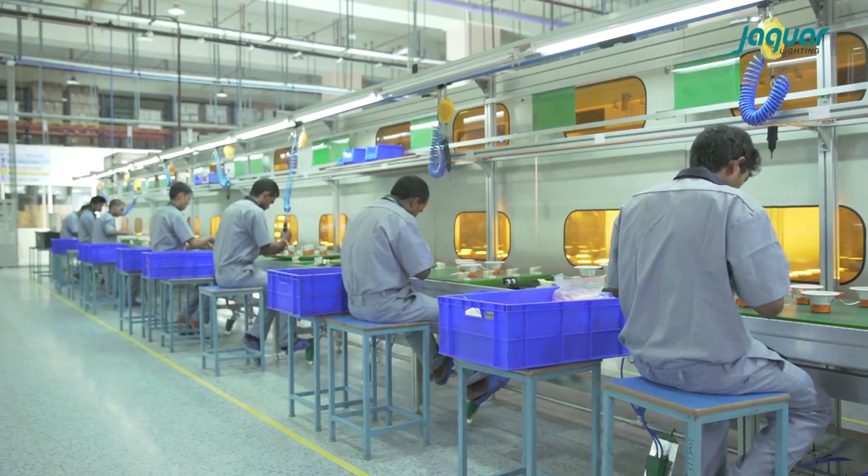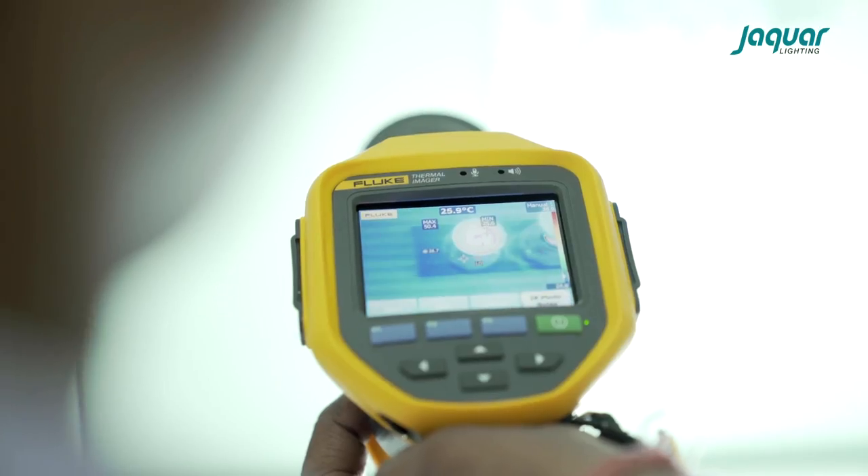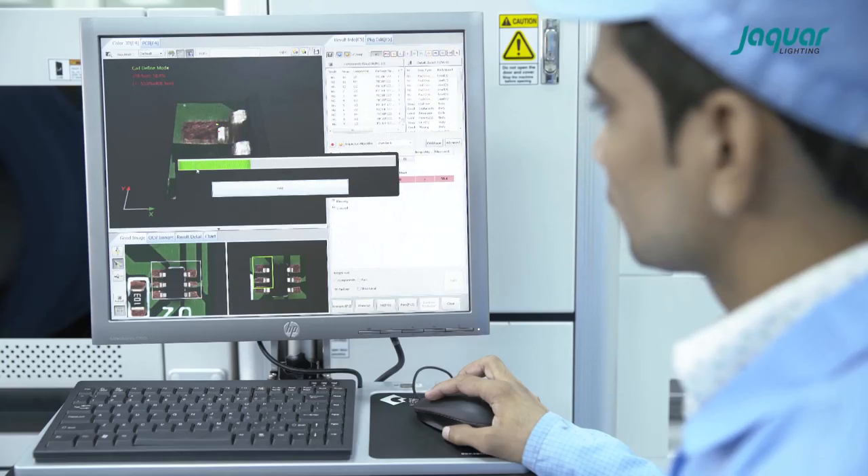We at Chakwa implement a rigorous quality control process where each product goes through three levels of testing.